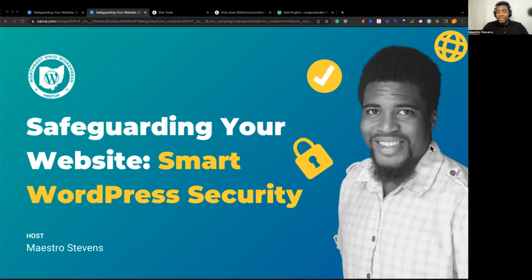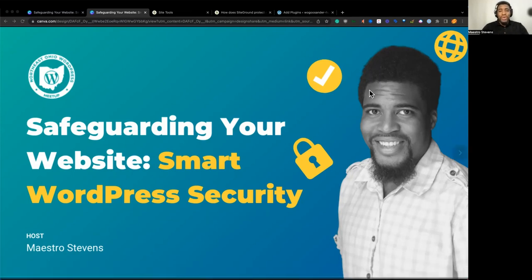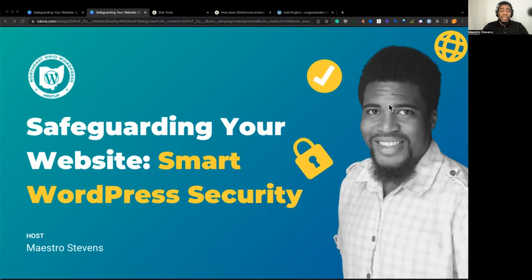So we have Rick, a bit of a beginner. We have beginner as well. When we say beginner, we're talking about just started using WordPress or about one to two years in — that kind of beginner. WordPress is a very complex system, and that's the reason why security is so important. You definitely want your website — all that hard work you put in — to be secure.